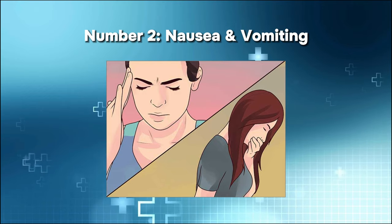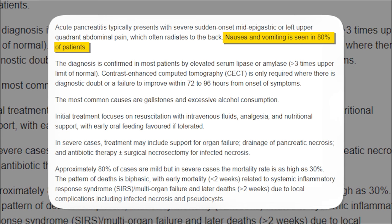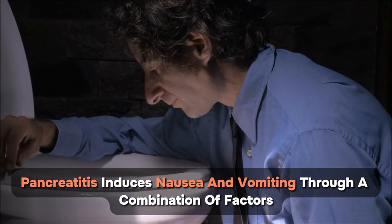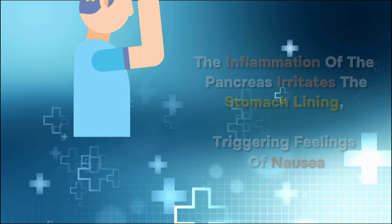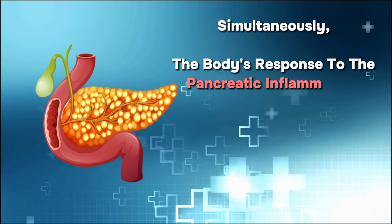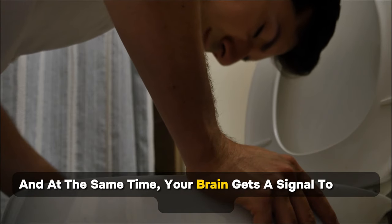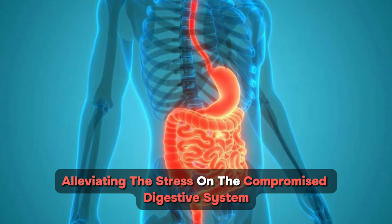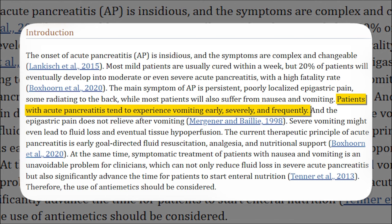Number two: nausea and vomiting. According to the British Medical Journal, nausea and vomiting is seen in 80% of people with acute pancreatitis. The inflammation of the pancreas irritates the stomach lining, triggering feelings of nausea. Simultaneously, the body's response to pancreatic inflammation includes the release of substances that make you feel nauseous, and your brain gets a signal to make you vomit. According to research, patients with acute pancreatitis tend to experience vomiting early, severely, and frequently.